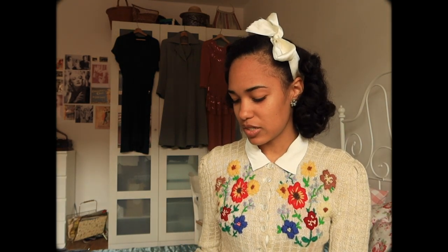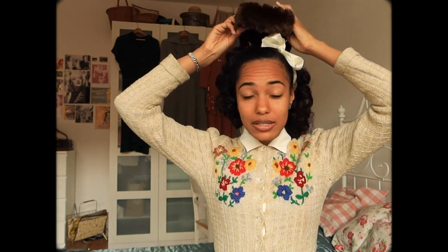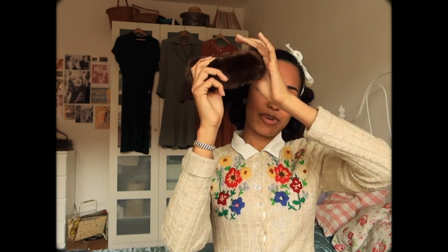Now I'll show you a few accessories I got. First up is this beautiful fur-trimmed 1940s felt hat — you can just put it on top of your pin curls and it looks very luxurious and wintry. It's more of a winter hat because of the fur trim, obviously. It's in great condition and it has a little band so you can actually secure it on your head.